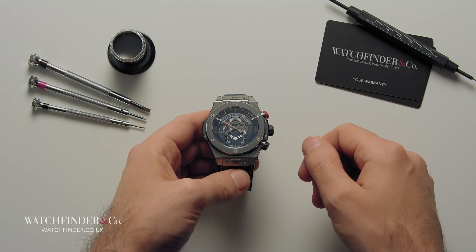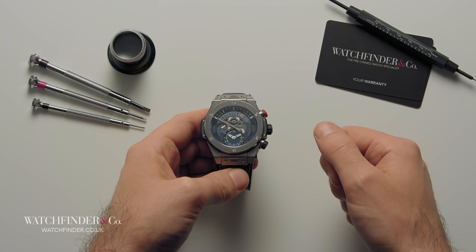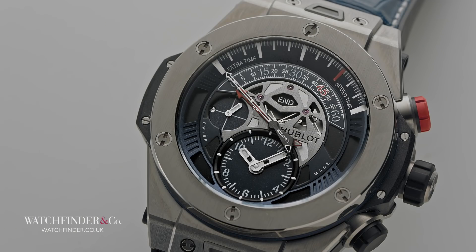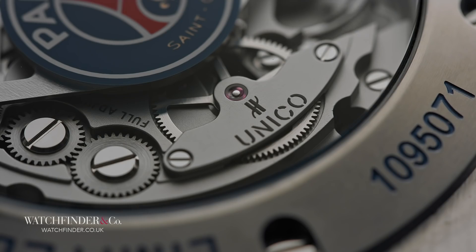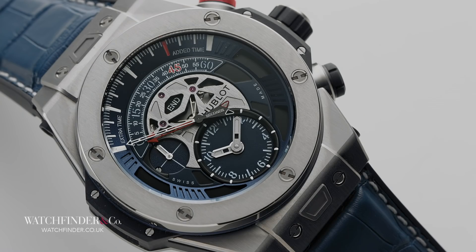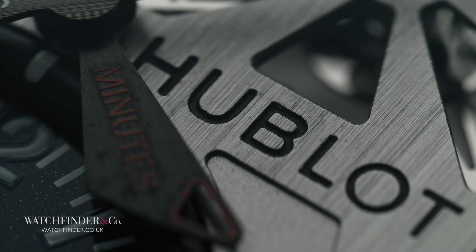For a long time, Hublot was known for being one of the only manufacturers in the high-end game without an in-house movement. The demand for in-house movements has grown in recent years, and so in 2013 Hublot inaugurated the Unico into its collection — a completely manufactured, designed and built chronograph movement of 330 parts. And what better use for a shiny new chronograph movement than to time the football? If you can't tell your throw-ins from your penalty corners, then perhaps this watch won't be for you. But if you're the kind of person who can explain the offside rule with one hand behind your back, then pay attention.